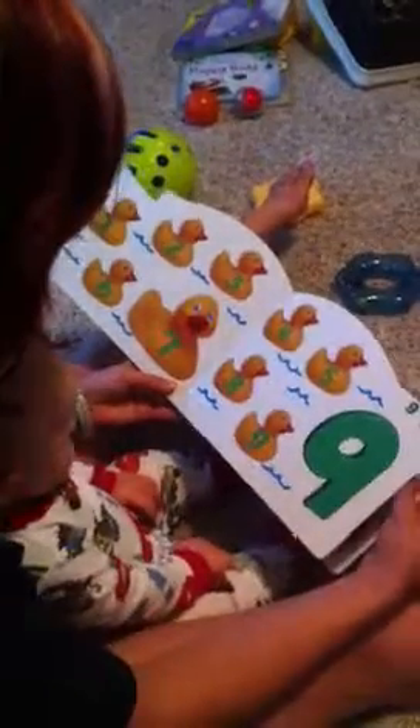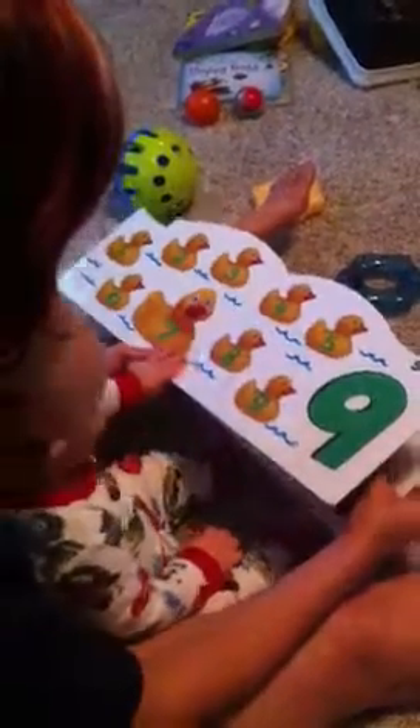Turn the page. Seven bananas. Very good, Zeke. Eight and nine. You're moving fast, aren't you? And ten eggs. The end. Okay. Happy birthday.